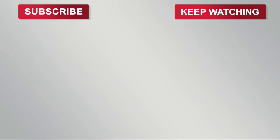If you've enjoyed this video and want to see more in the future, leave a comment, give a like, and subscribe to our YouTube channel. Thanks for watching, and we'll see you in the next video.